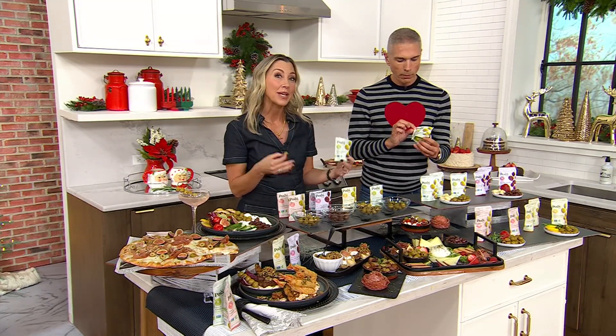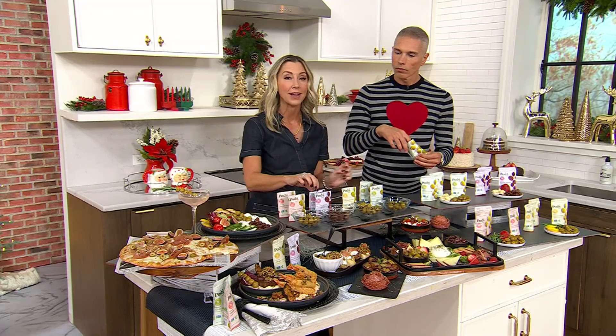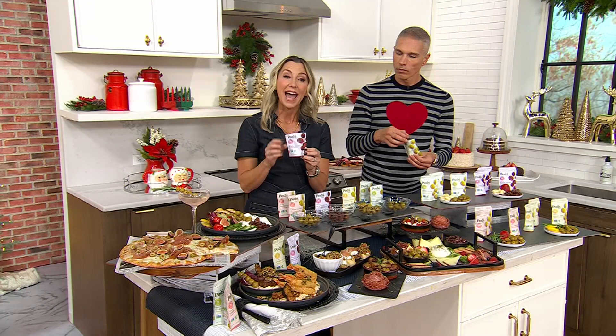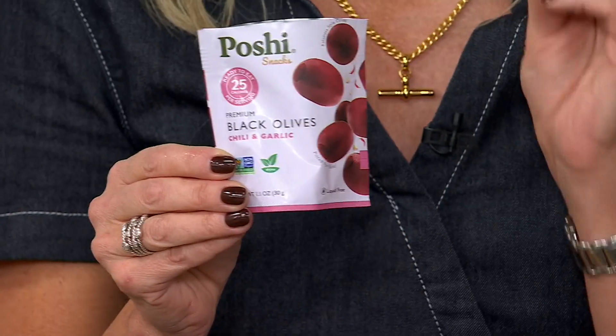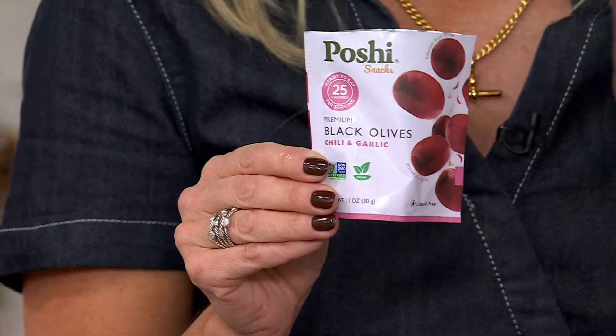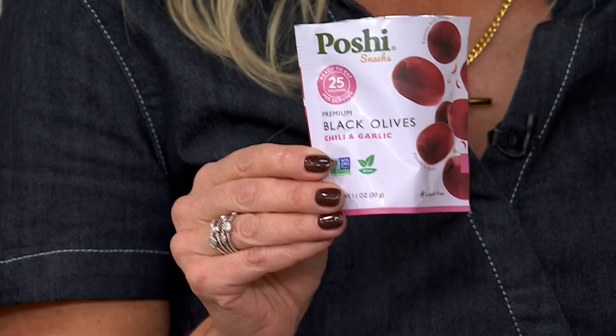Not only the green olives in three different flavors, but for the first time ever we're offering our Kalamata-style black olives, seasoned as well. All flavors are going to have a little bit of extra virgin olive oil. All of our olives are high-quality, picked at the peak of freshness.